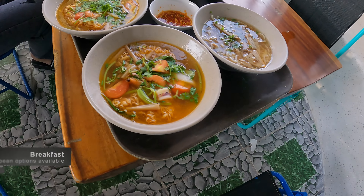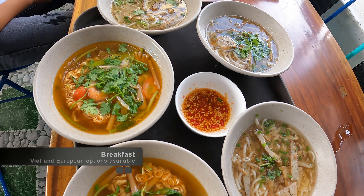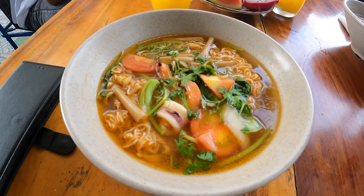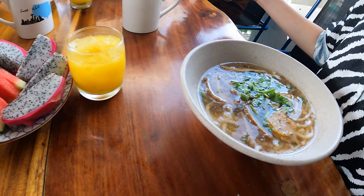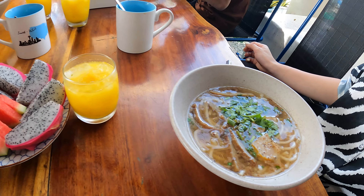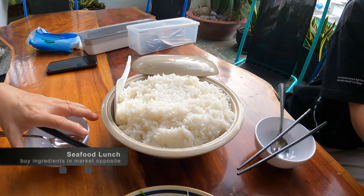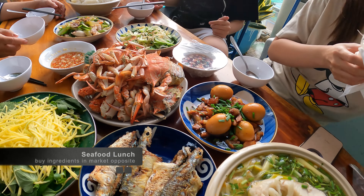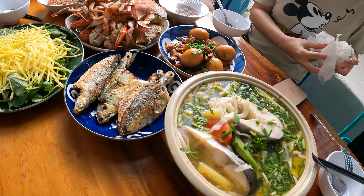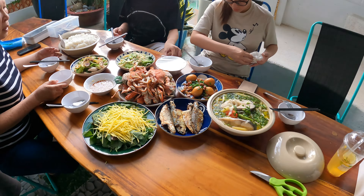Breakfast was made really quickly — spicy Thai noodle soup and some fish cake to start the day strong. Lunch was even more luxurious: right across the road from this place there's a seafood market, so you can go in, choose your crabs and fish, bring them back, and have them cooked to perfection.